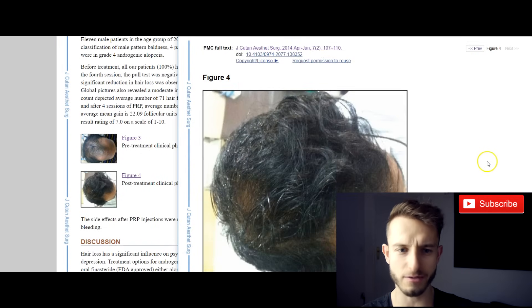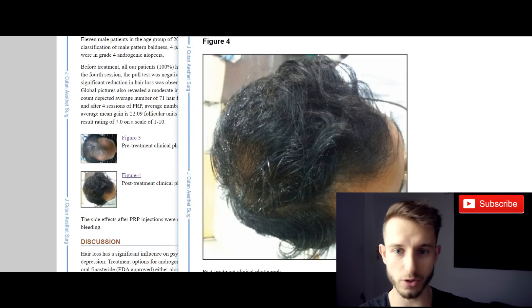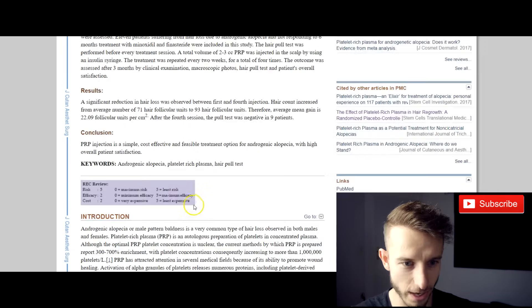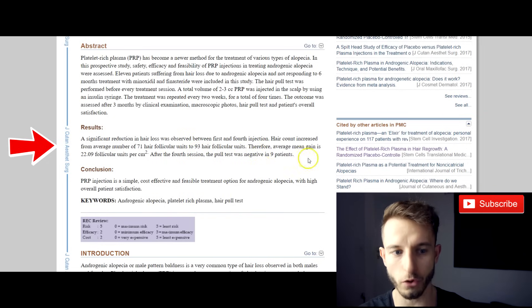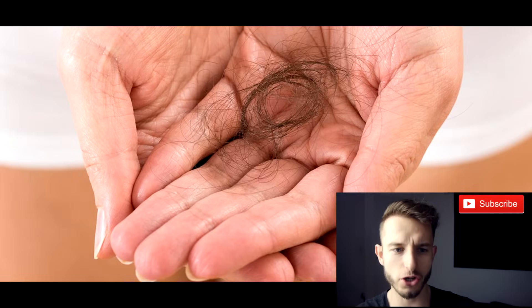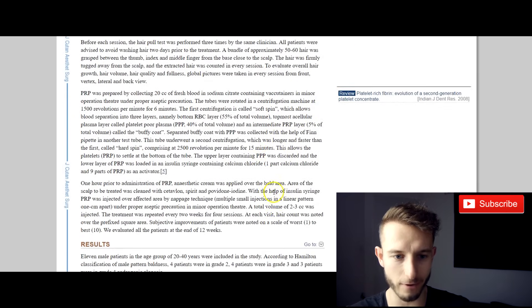This is a three to four month period — what you can expect three to four months after the PRP session. The session itself takes about two months, so in the fifth month you can expect results. Significant reduction in hair loss was observed between the first and fourth injection. Hair count increased from an average of 70 hair follicular units to 93 — about 20% — meaning an average gain of 22 follicular units per square centimeter. The pull test also improved: before treatment they pulled out an average of 10 hairs per patient, and after treatment only about 3 hairs on average.